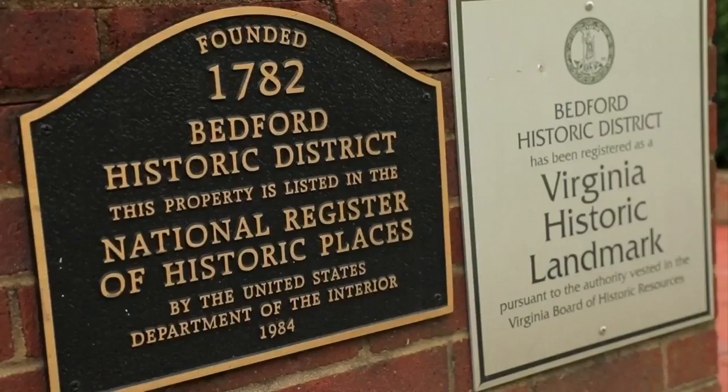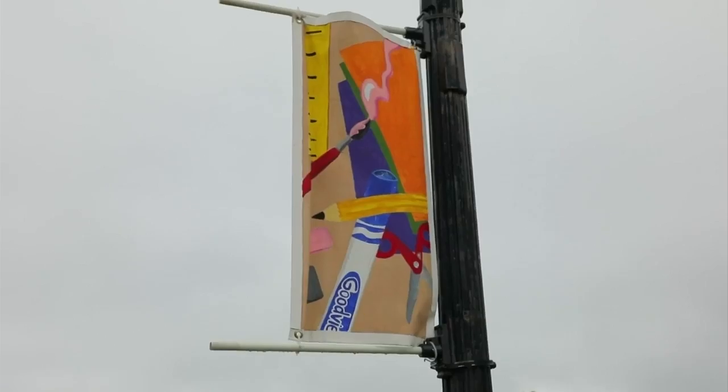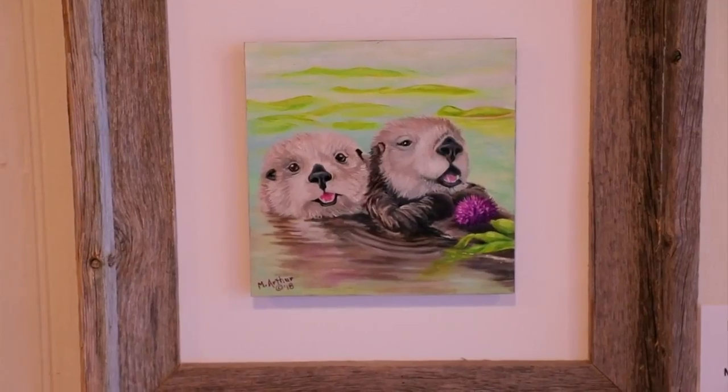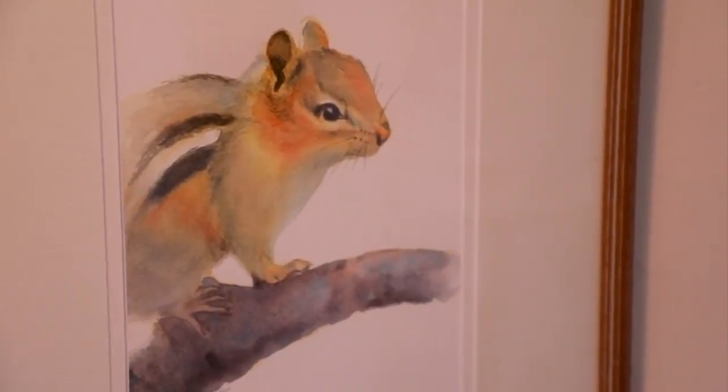Everywhere you turn here in Bedford, you'll find beautiful displays of creativity. Whether it's artwork from area school kids hanging on lampposts along Main Street, or works of art on display in local art studios, you'll discover something that inspires.